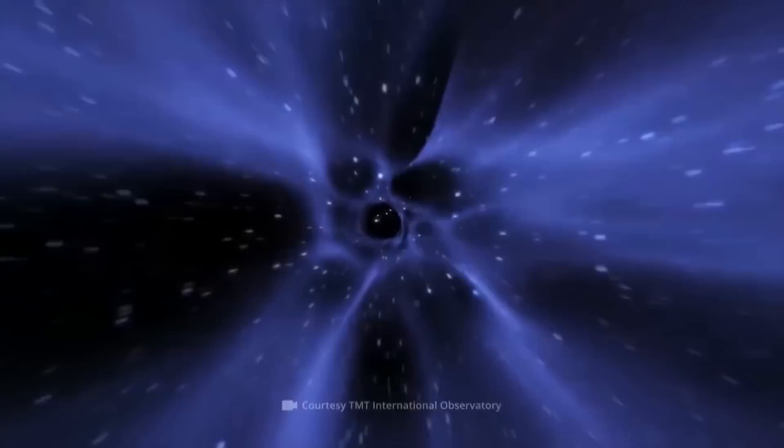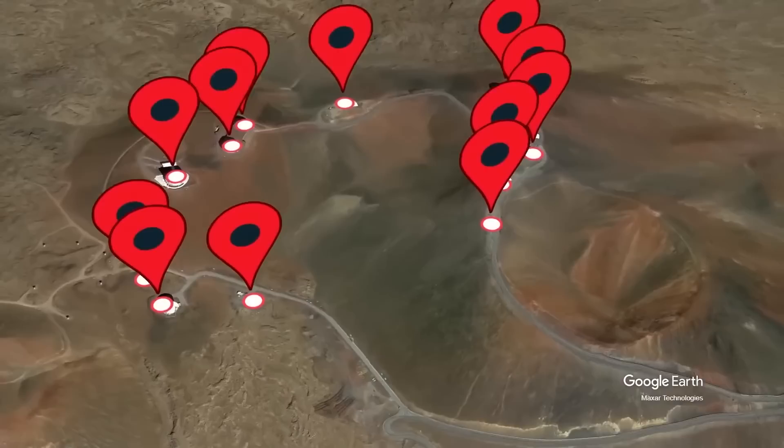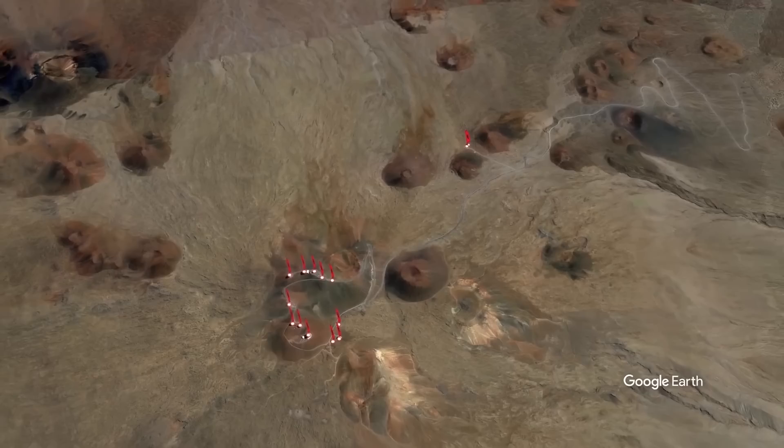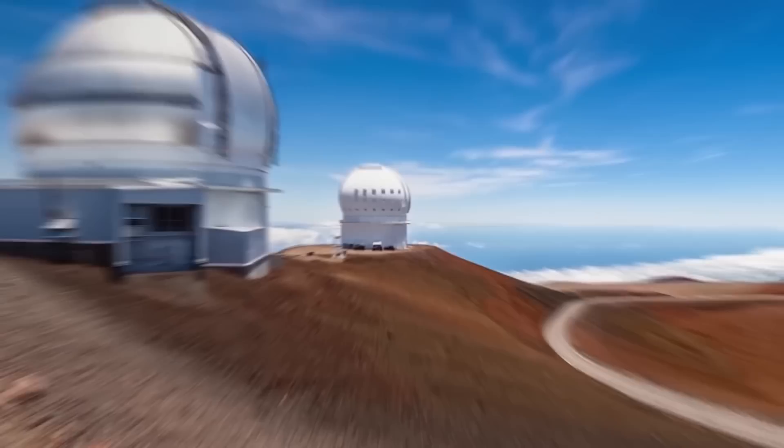According to the plan, the observatory was to be built by mid-2020. But something went wrong — as it turns out, the place chosen for the telescope is to blame. This location, where 13 telescopes of 11 different countries are located, has somehow become unfavorable to the construction of yet one more. I'm talking about Mount Mauna Kea in Hawaii.